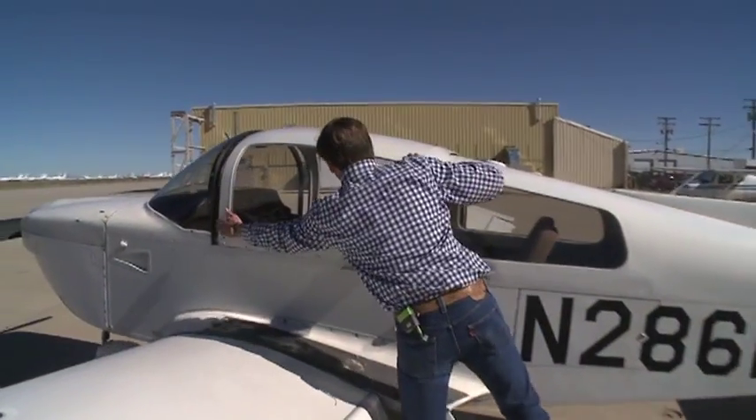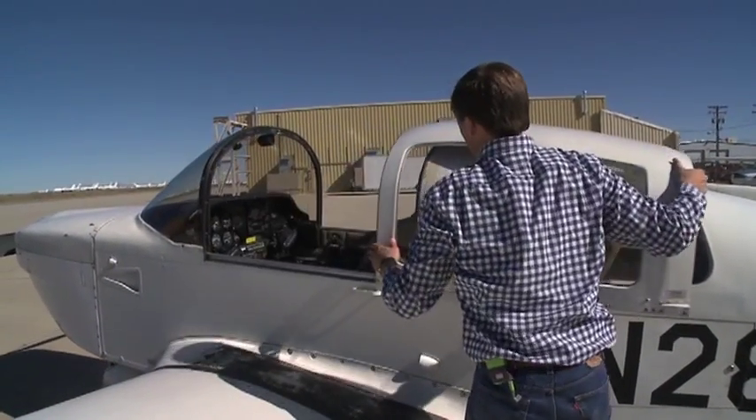My name is Elliott Sigwin. I work at Scale Composites in Mojave, California. I'm a project engineer and I work in flight tests.